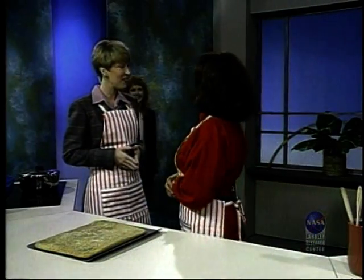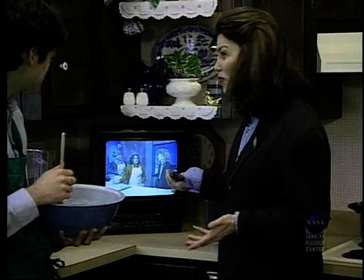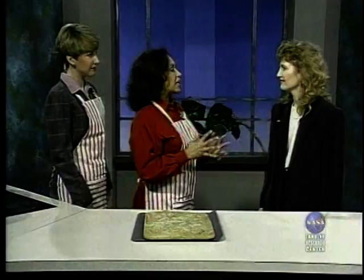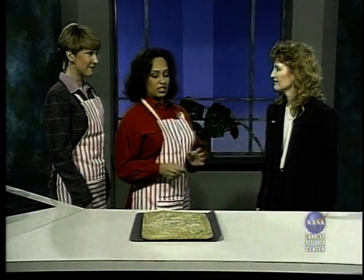Here to help us analyze the problem is a chemist from NASA Langley who specializes in developing recipes for future aerospace materials — our guest this week and our friend, Dr. Katherine Fay. Great chefs are, on some levels, great chemists. We thought because you're a chemist, you might have some insight into what we did wrong last time.